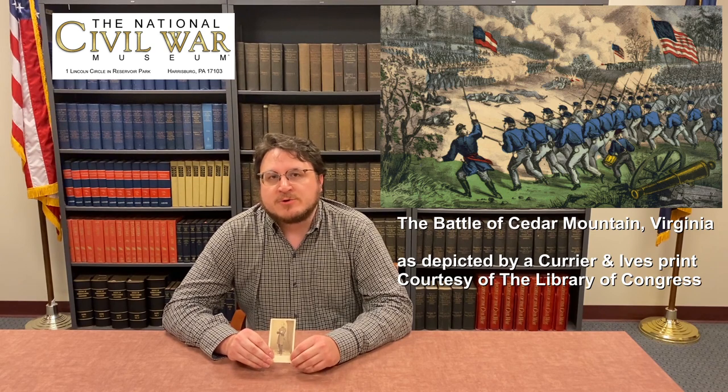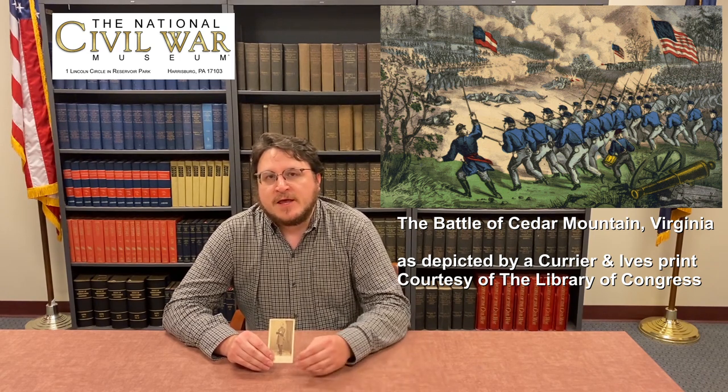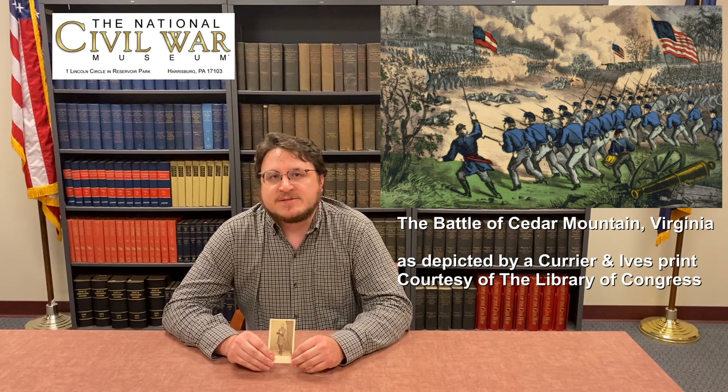August of 1862 marks the Battle of Cedar Mountain, which was fought on the 9th, with the anniversary of that battle being represented this month. Cedar Mountain was fought in north central Virginia in Culpeper County, along the ridge and a run known as Cedar Run.